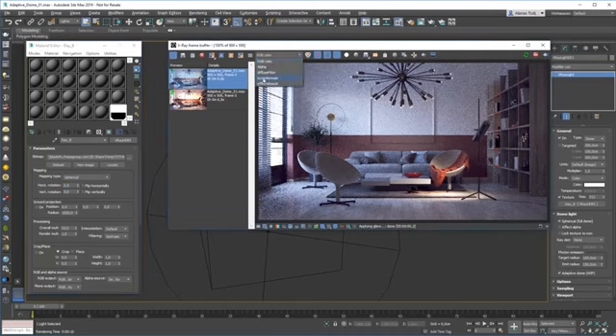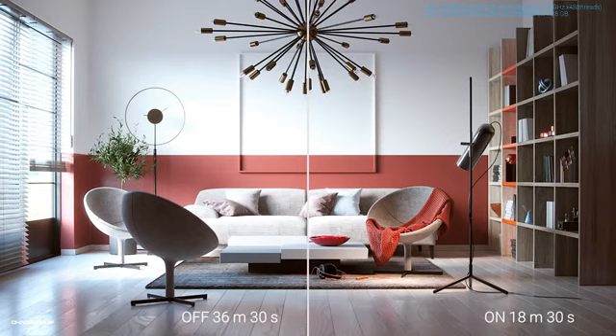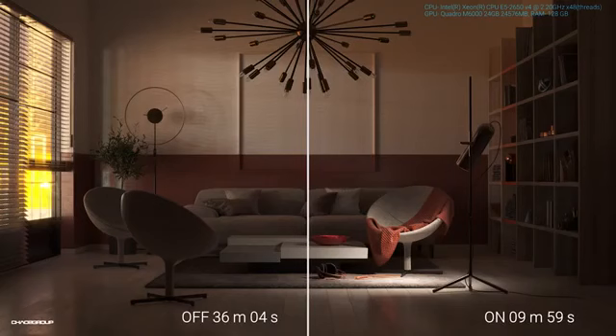The only question that remains is how much the speed improvement is. Well, it depends on your scene and HDR. What we found in our tests is that it can be up to seven times. I have a couple of examples here that show typical results — here it's two times the speed improvement, and in the next example, with a different HDR, the speed increases four times. So like I said, it all depends on your scene and HDR.